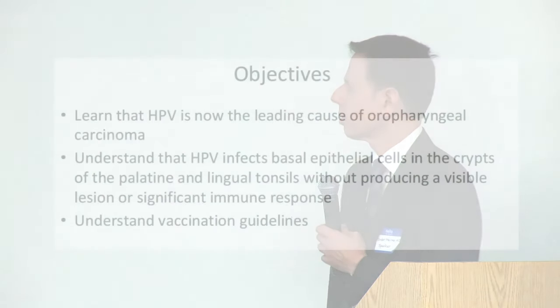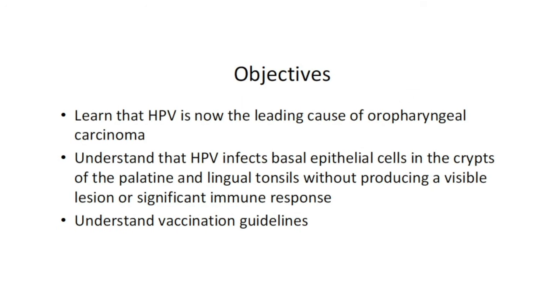Today I would hope everyone can take home a couple of important messages. Number one, HPV is now the leading cause of oropharyngeal carcinoma. HPV infects the basal epithelial cells within the crypts of the palatine and lingual tonsils without producing any visible lesion or tumor. There is generally no significant immune response, and we want to understand the current vaccination guidelines.